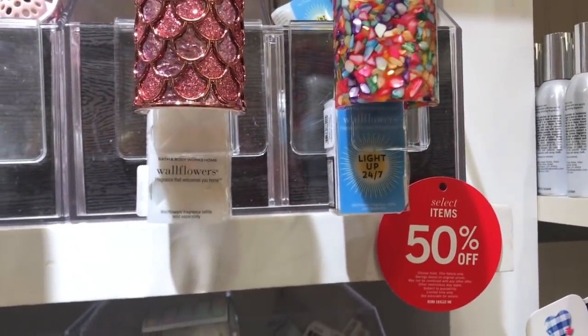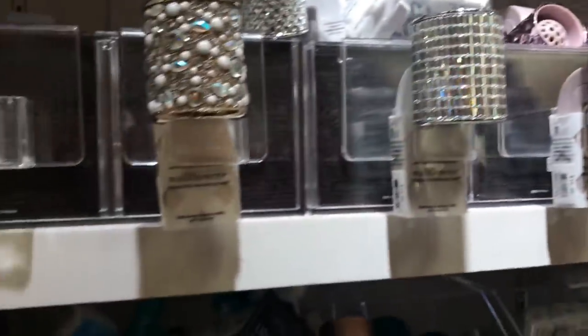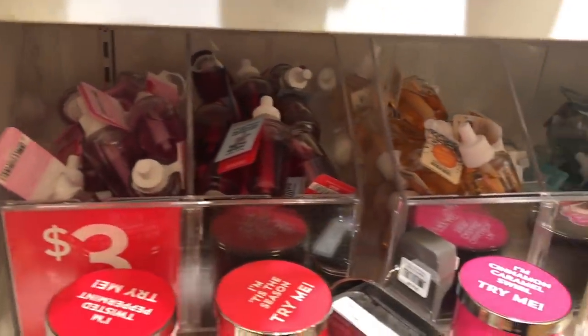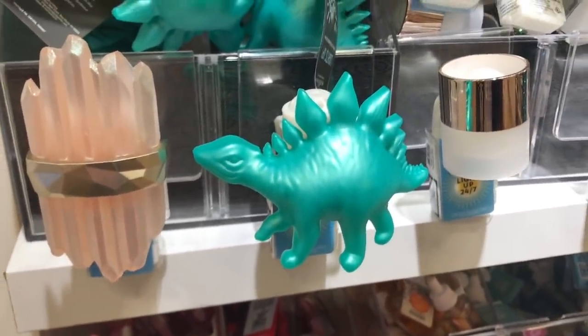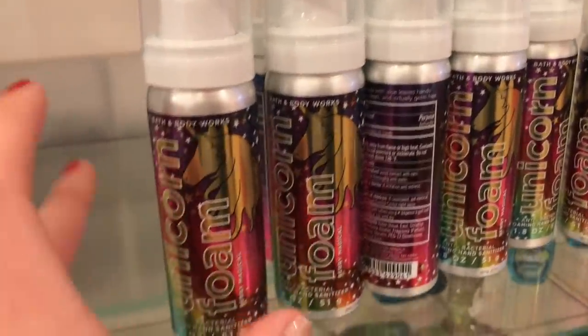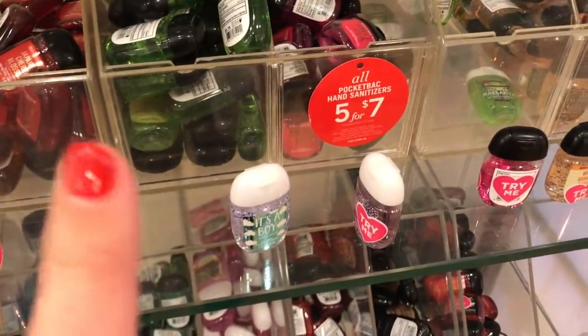We have 3 for $9 on the car refills. Select light-up wallflower scent holder plug-ins are 50% off, and the actual wall plug-ins are $3 each — they have some cute ones too, like a dinosaur one. We have 3 for $7 on the little travel lotions. Foam hand sanitizers are $2, and pocket hand sanitizers are 5 for $7.